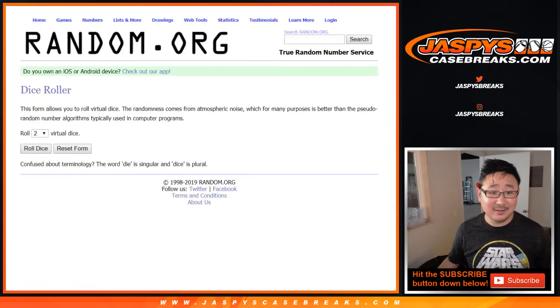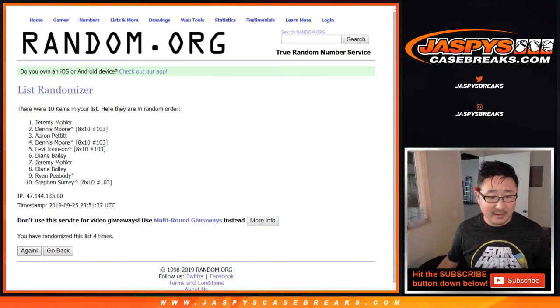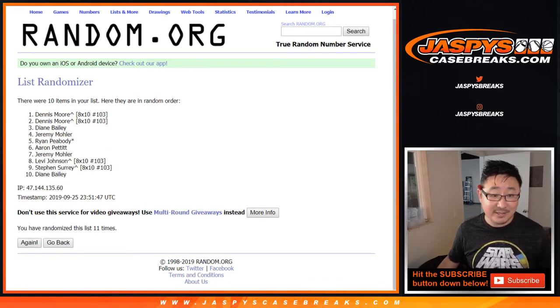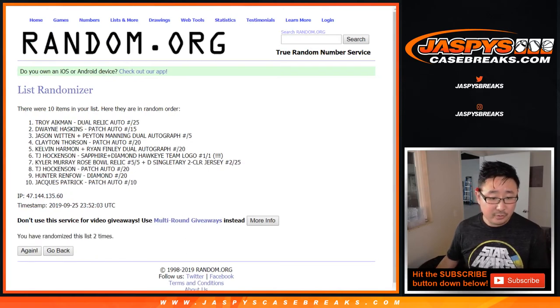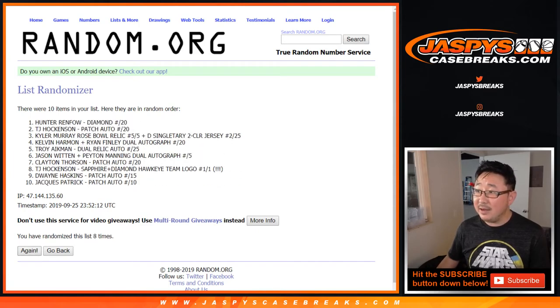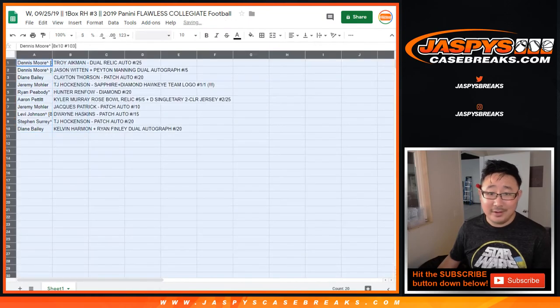Let's roll it and randomize 11 times — 5 and a 6. After 11 randomizations, we got Dennis. Dennis won two spots in that 8x10. Down to Diane. Then 5 and a 6, 11 times for the hits. After the 11th and final time, Troy Aikman goes down to the dual auto — the Kelvin Harmon, Ryan Finley dual auto. And here's how it shakes out, ladies and gentlemen.